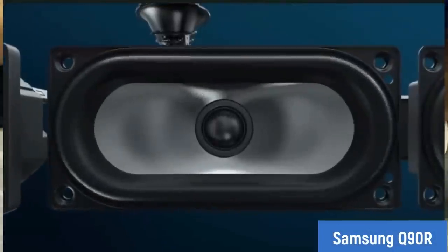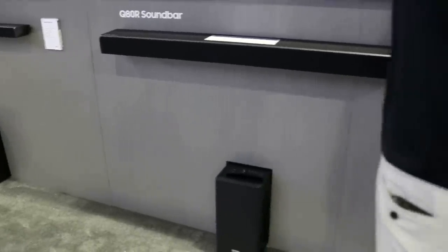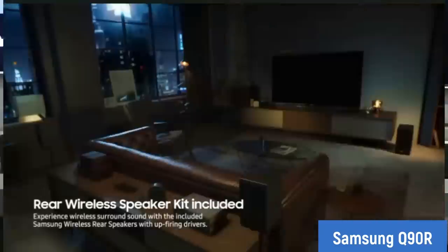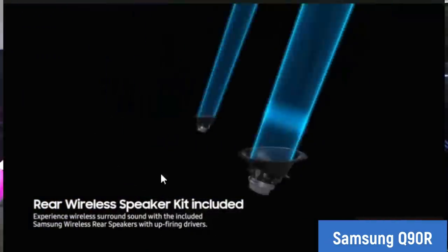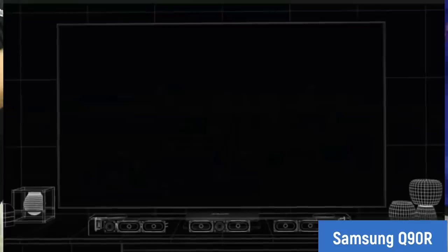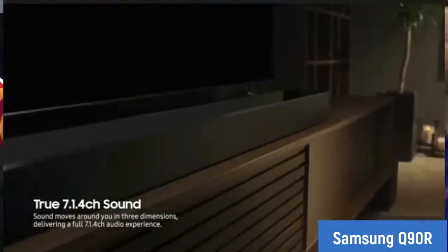The Q90 soundbar has the same driver configuration as the Q80 but adds two rear speakers. It goes from a 5.1.2 to a 7.1.4 system. The rear speakers have not only front-firing drivers for rear channel audio but also upward-firing drivers, giving even more three-dimensional Atmos-style sound — much like the front soundbar speakers — for a complete immersive audio experience throughout the room.